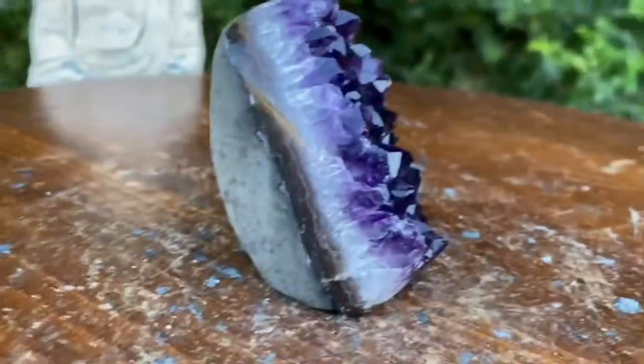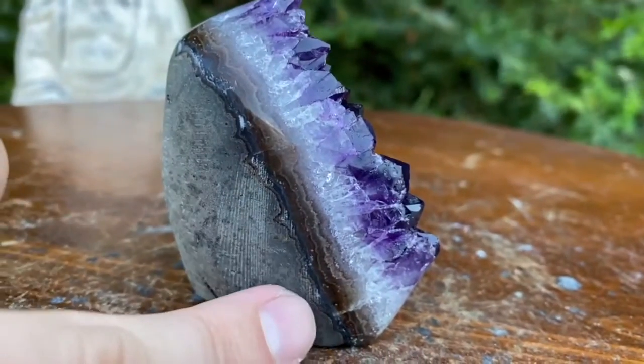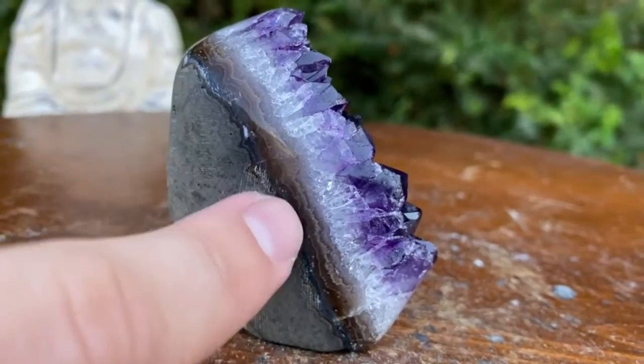What is going on? Here we go. Yes indeed friends. We got a beautiful layering of agate that goes all the way around the geode.